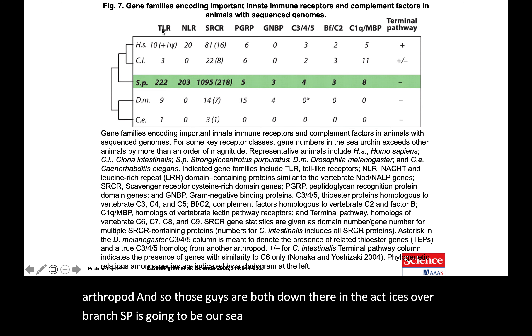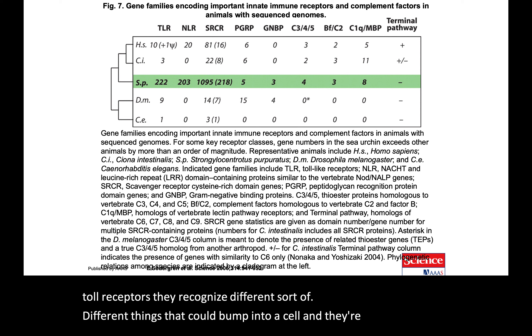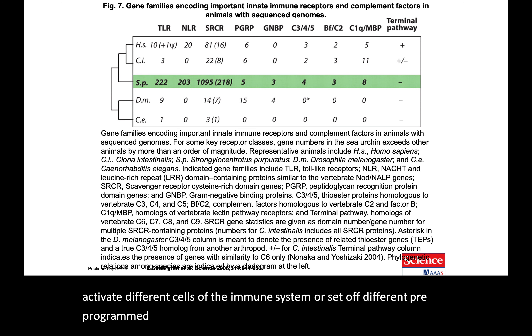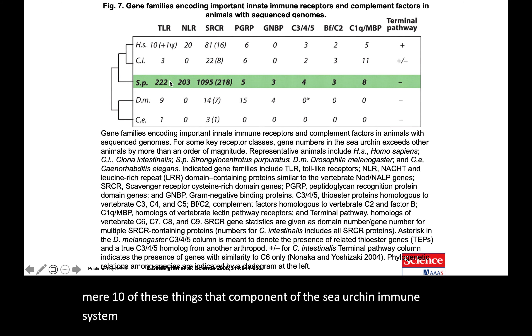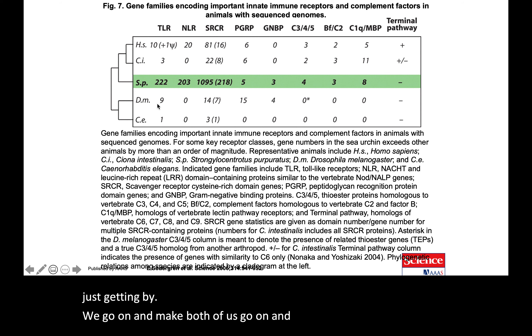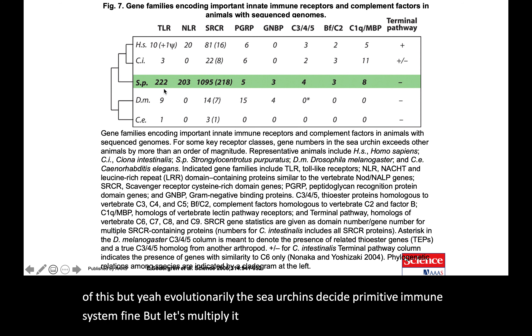Toll-like receptors (TLRs) recognize different things that could contact a cell and activate immune responses or trigger pre-programmed antiviral or antibacterial strategies. The sea urchin is absolutely loaded with TLRs — we make do with a mere 10. That component of the sea urchin immune system is far more sophisticated than in humans; humans are actually on par with Drosophila in this regard. Evolutionarily, sea urchins multiplied their primitive immune system by about 20.